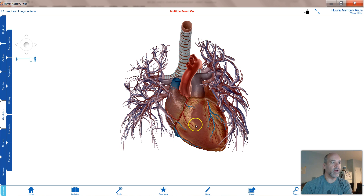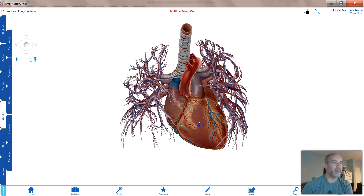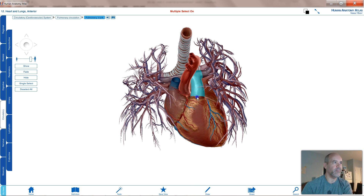Inside the heart, that blood passes through the tricuspid valve into the right ventricle — not the left ventricle, the right ventricle — and gets forced upward into the pulmonary trunk, passing the pulmonic semilunar valve. We can see the base and the rest of the pulmonary trunk in the model.